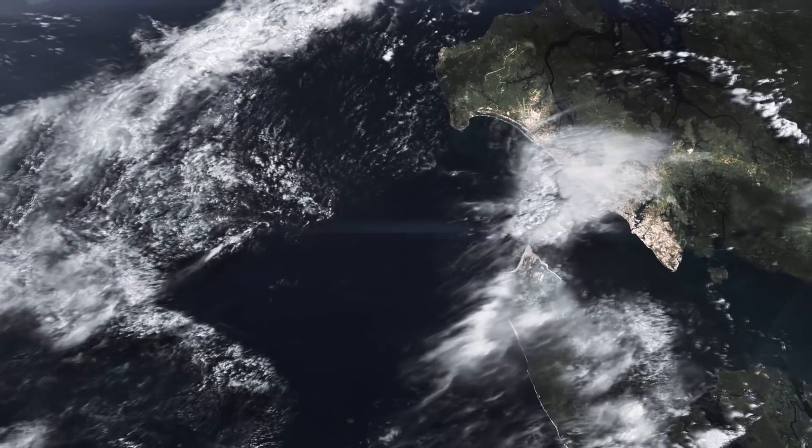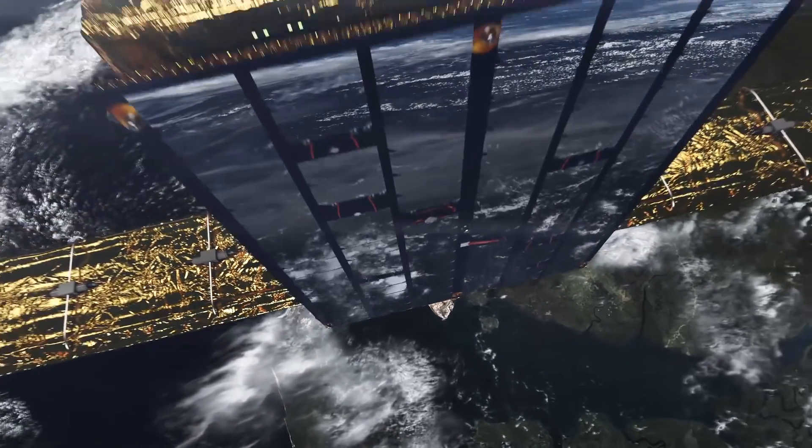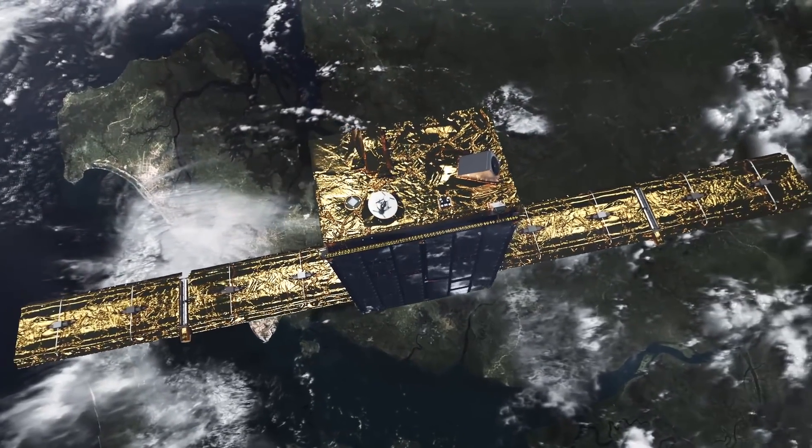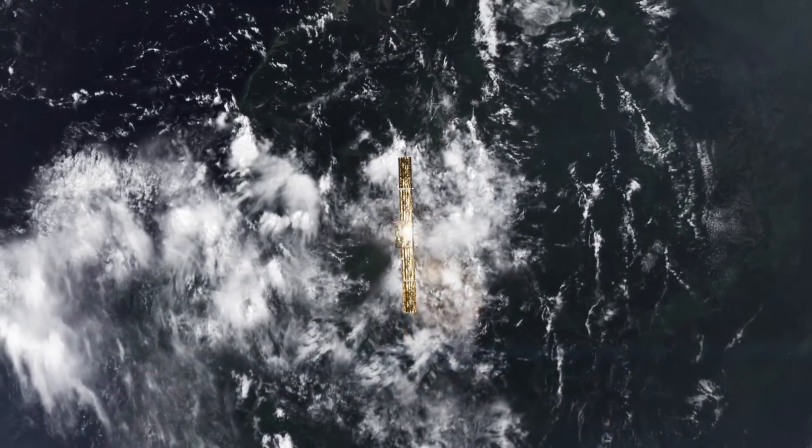iSci is changing the way that nations think about their national security. The advantage to the nation using this technology is that they have a chance at being prepared for whatever might occur — a chance to take action either proactively or reactively to defend their national interests.